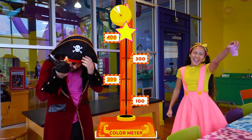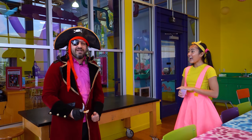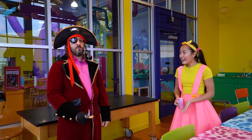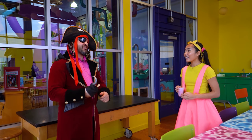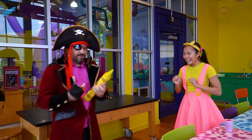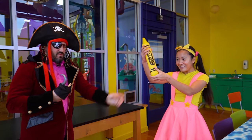Yes! I did it! No way, Ellie Sparkles — no one's ever gotten to the top of the color meter before! Oh man! That means I get the golden crayon, right? I guess you get me golden crayon treasure! Oh no! Bye, golden crayon — don't miss you! Thank you, Mr. Pirate!